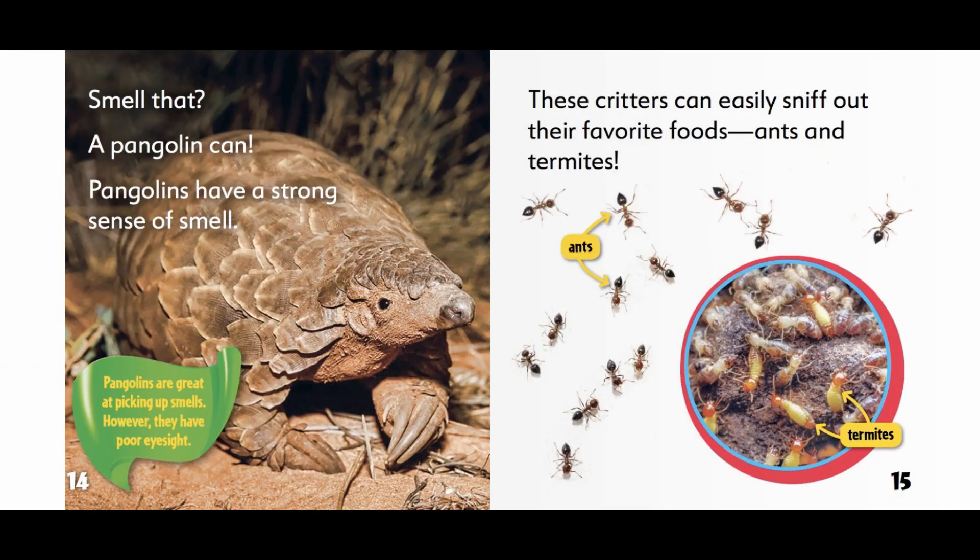Smell that? A pangolin can. Pangolins have a strong sense of smell. Pangolins are great at picking up smells. However, they have poor eyesight.